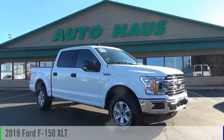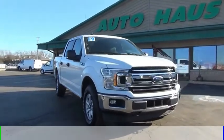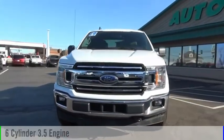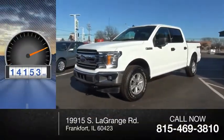You are going to love the 2019 F-150. This vehicle is powered by a four-wheel drive, six-cylinder, 3.5-liter engine, and comes with an automatic transmission. This vehicle has less than 15,000 miles.